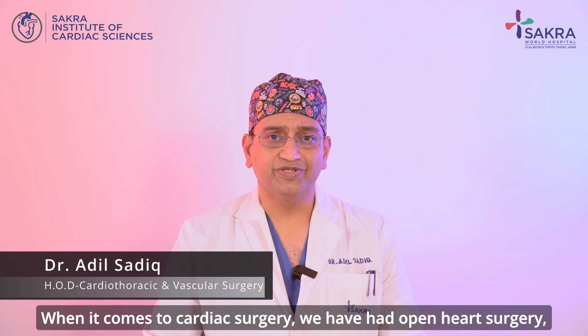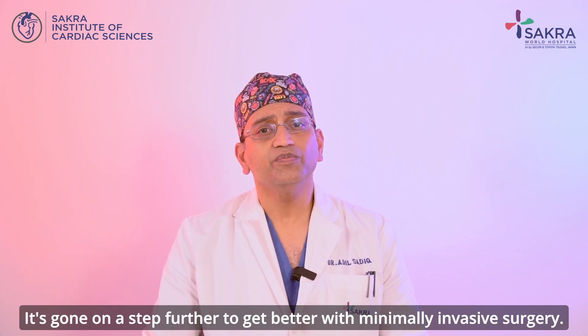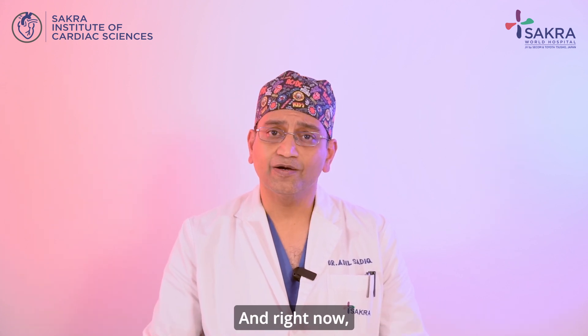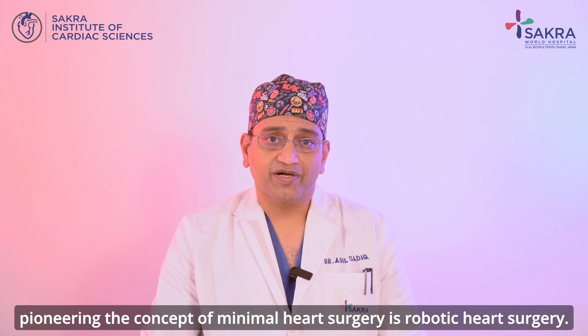When it comes to cardiac surgery, we have had open-heart surgery where the whole chest bone is cut. It has gone a step further with minimally invasive surgery, and right now, pioneering the concept of minimal heart surgery is robotic heart surgery.